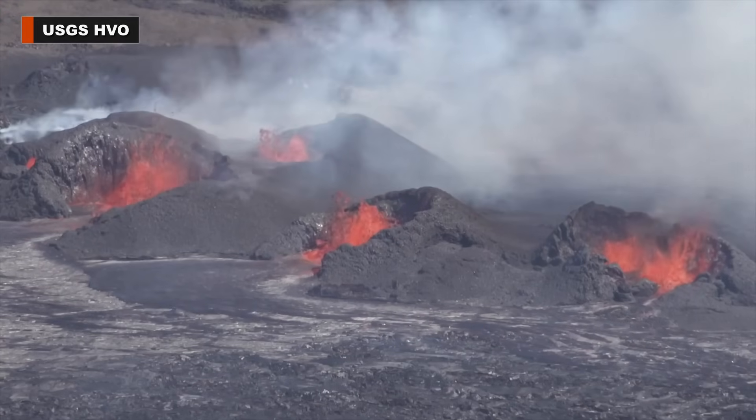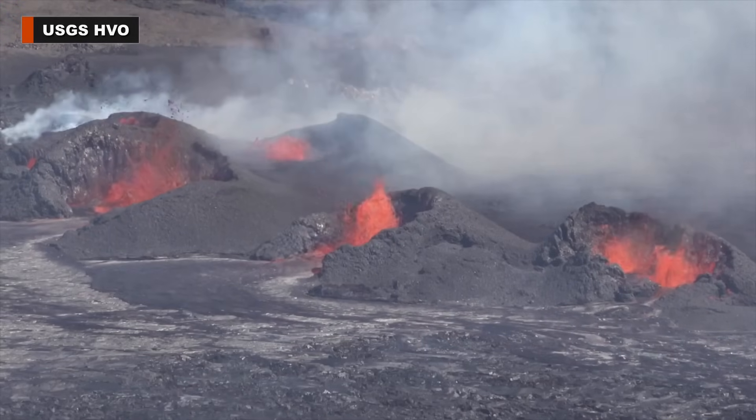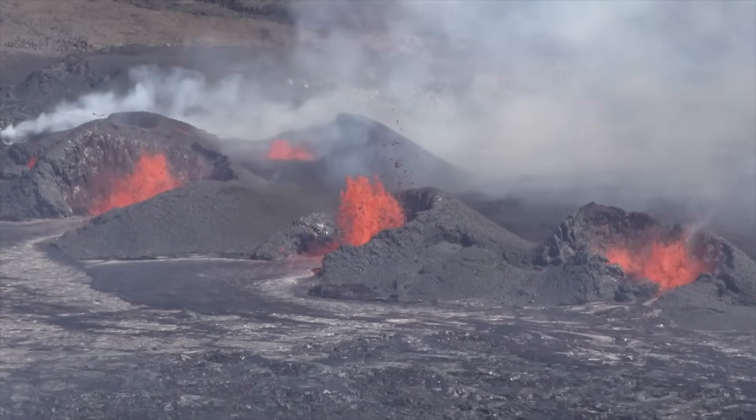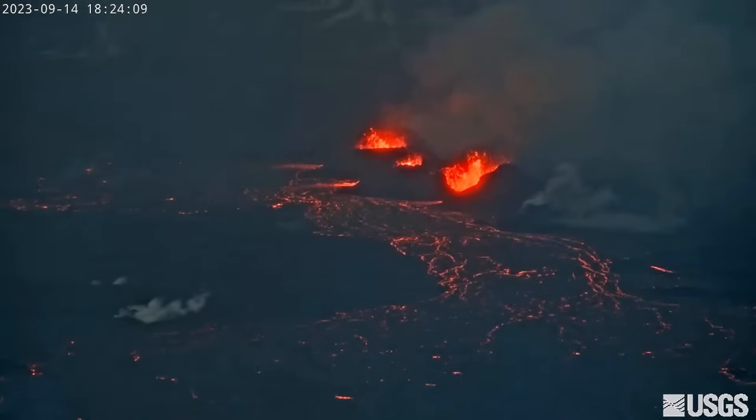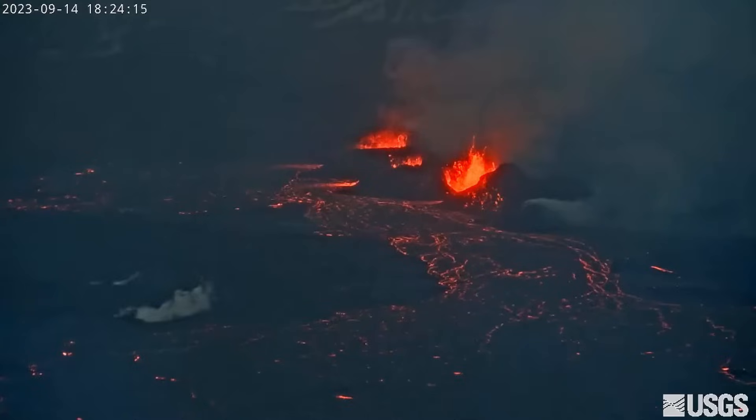The eruption of Kīlauea Volcano on Hawaii Island continues with all activity confined to the summit caldera within Hawaii Volcanoes National Park. Vents continue to erupt on the western side of the down-drop block of the summit caldera and are generating lava flows onto the crater floor.